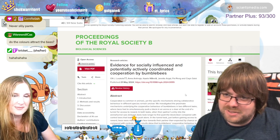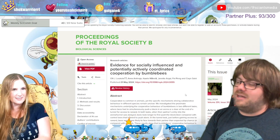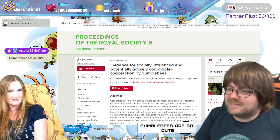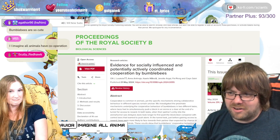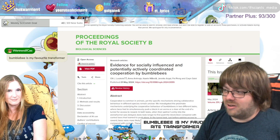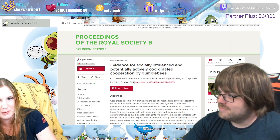The paper is from the Proceedings of the Royal Society B: Biological Sciences, entitled 'Evidence for socially influenced and potentially actively coordinated cooperation by bumblebees.' These bees are the common species studied in terms of cooperative behavior. This is actually a disciple of the main guy — his name is something like Lars Chittka. He's in Sweden and is the leader on bumblebee behavior. This is one of his disciples' papers.